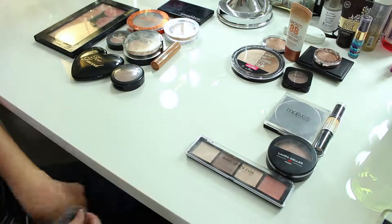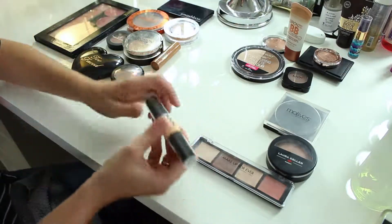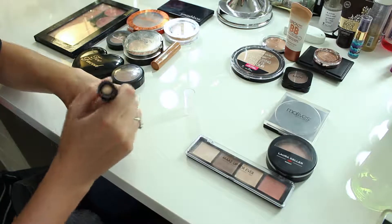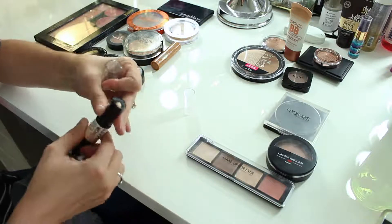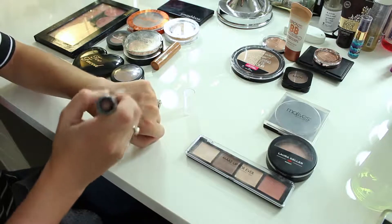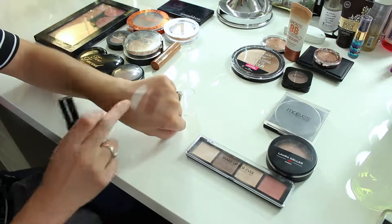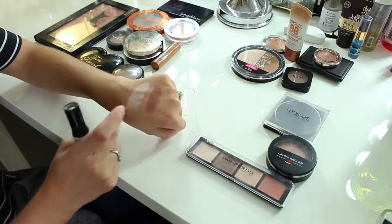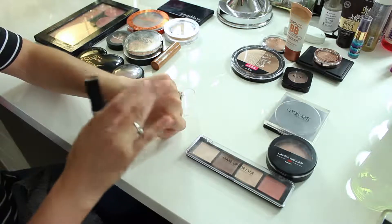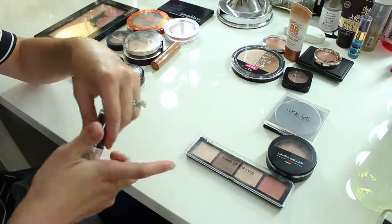I've got this Wonder Stick from NYX — I got it at IMATS New York. They're just kind of greasy. The contour color isn't terrible but it doesn't blend out very well. This highlight color is terrible — look how light that is, it makes me look gray and sickly. It's such a greasy formula that it's really difficult to feel like your makeup is going to stay throughout the day, so I'm going to declutter that.